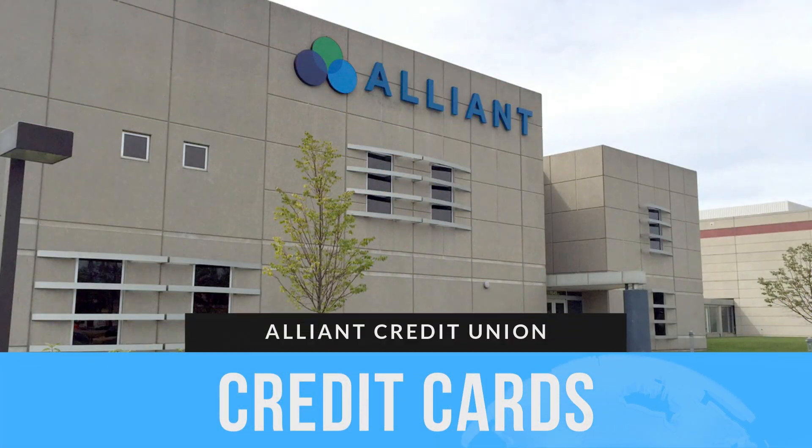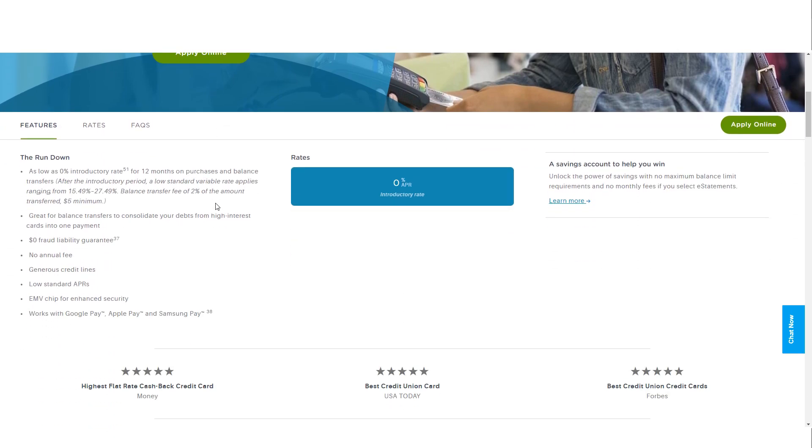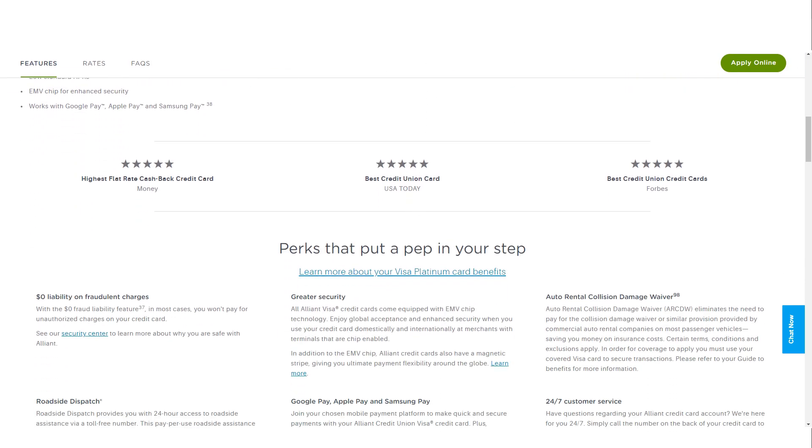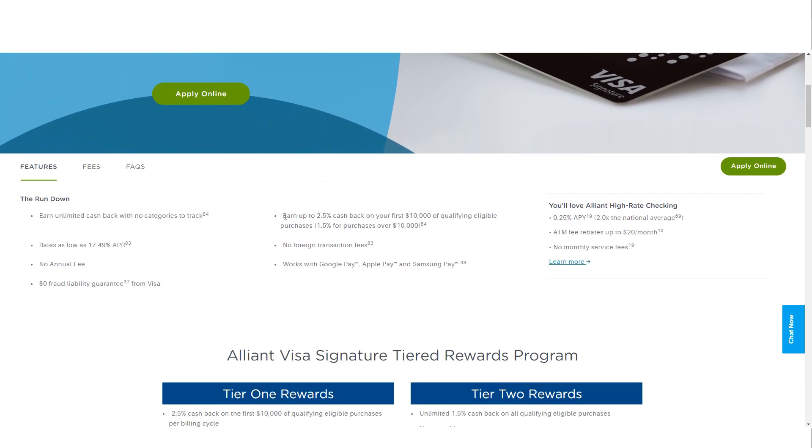Beyond traditional banking products, Alliant Credit Union offers a range of additional financial services. Alliant provides two credit card options: the Alliant Visa Platinum Card, which offers a 12-month 0% introductory APR on purchases and balance transfers with no annual fee, and the Alliant Visa Signature Card, which offers unlimited 2.5% cash back on the first $10,000 in qualifying purchases, then 1.5% thereafter, with no annual fee and no foreign transaction fees.